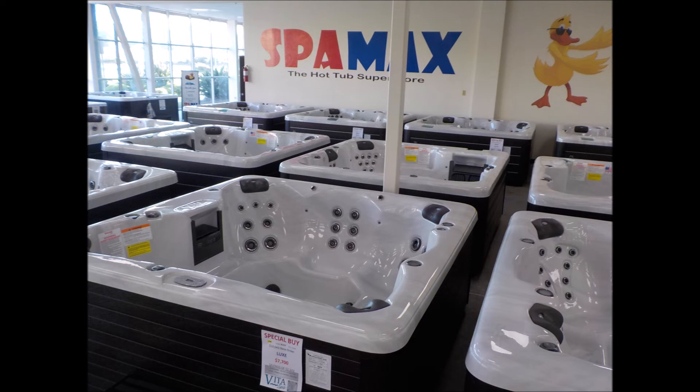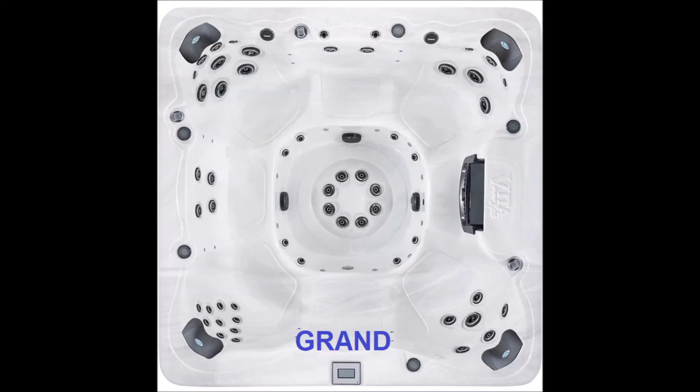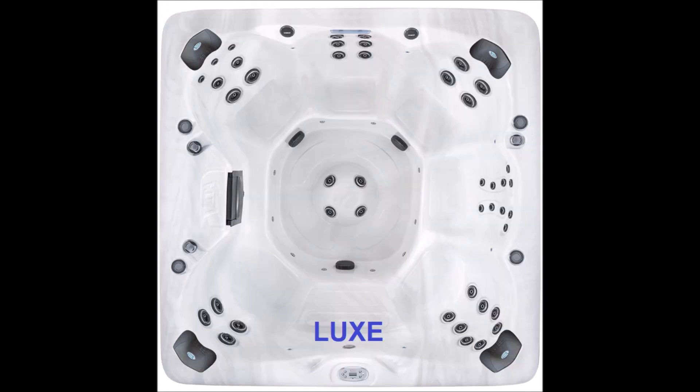I've also got about 40 other spas on the floor in addition to these four different models. Here's the Envy — a nice overhead shot, nice lounge, plenty of jets and lights. Here's the Grand with nice open seating. This is opportunity knocking — if you've shopped for spas at all, you'll know how difficult they are to order and how long you're going to have to wait.